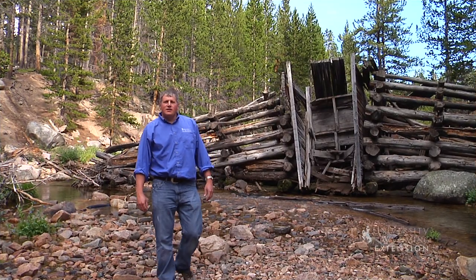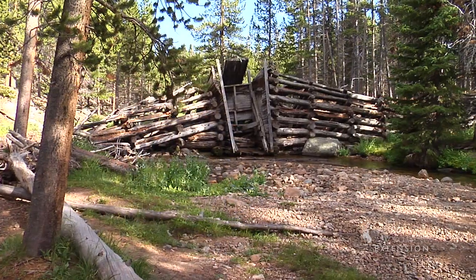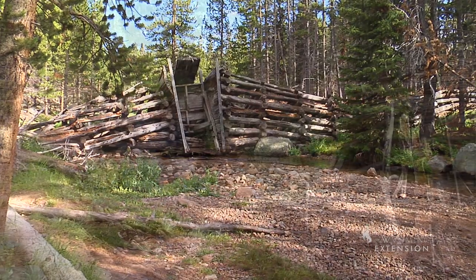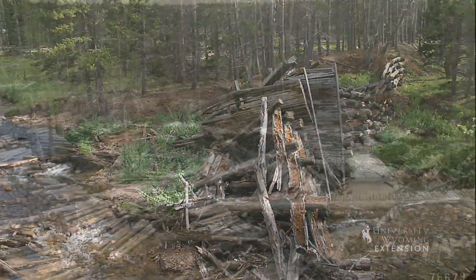Around the turn of the last century, tie hacks and loggers cut trees high in Wyoming's mountains. Splash dams were often used to help deliver trees to sawmills in communities below. Loggers stacked rough cut ties along the creek bank during the winter cutting season.